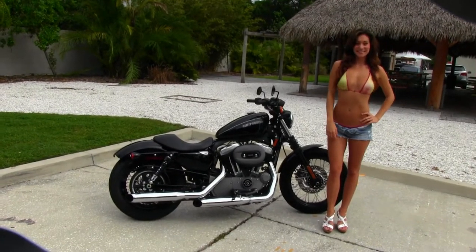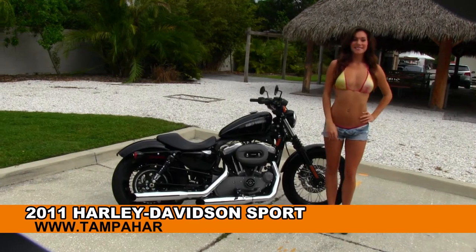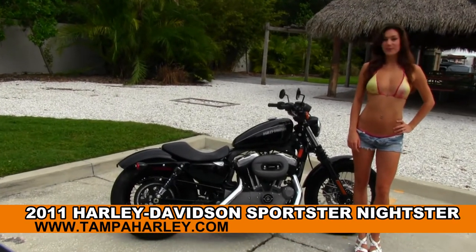Welcome everyone to the world famous Tampa Harley-Davidson. For your viewing pleasure we have Brie, and she showcases us this righteous used 2011 Sportster 1200 Nightster.